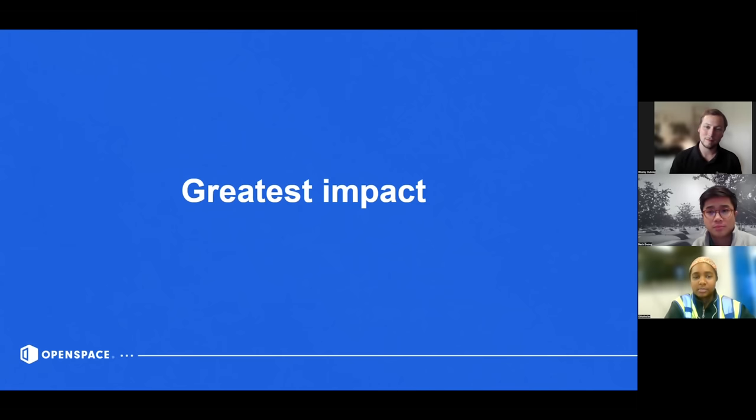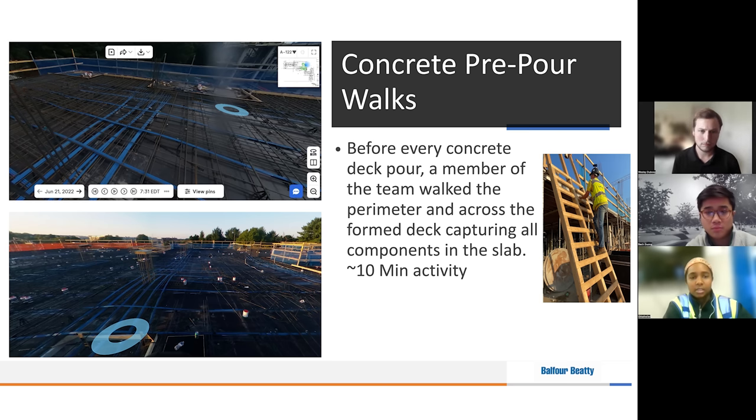Another great thing is the ability to quickly access historical data. For instance, we have post-tension cables in our decks, and it's a great way to go back and review our pours after the fact, because a lot of our subs need to core drill and scanning is not always as accurate. OpenSpace is definitely a great alternative or addition to scanning, and it's also very quick — it took us about 10 minutes to walk the slab, so it wasn't time-consuming either.